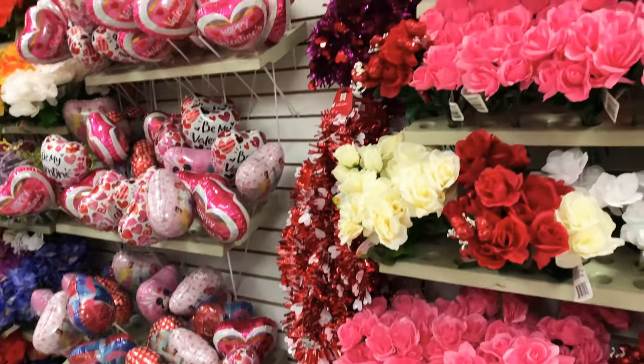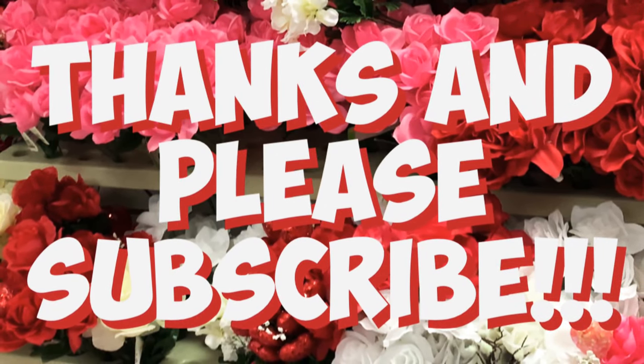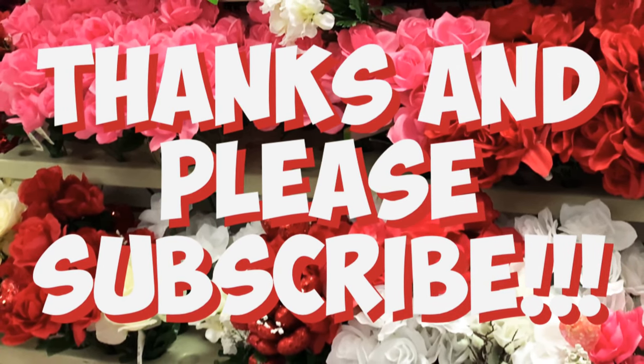Well guys, that is it for my video. I hope you enjoyed watching my Valentine's Day shop-with-me here at the Dollar Tree. I hope you like it and share it with your friends, and if you haven't done so already, I hope you subscribe to my channel. Thank you guys so much for watching, and have a great day!